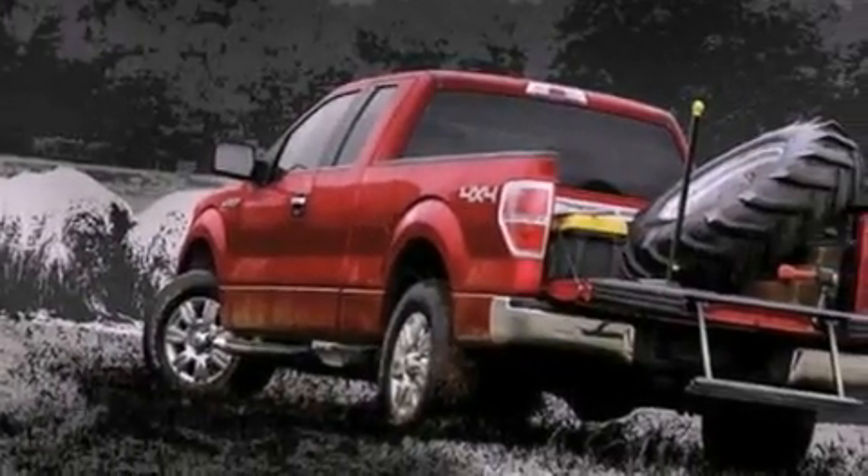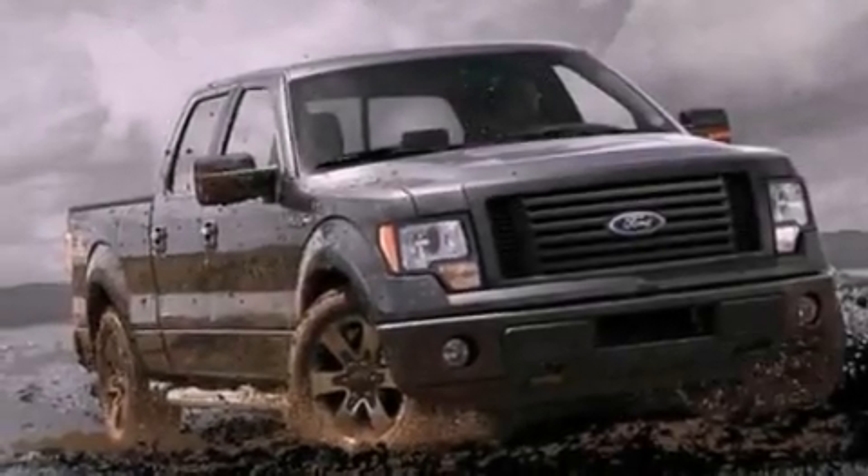12 volt power outlets. Front fog lights. Privacy glass. Dusk sensing headlights. And cruise control.